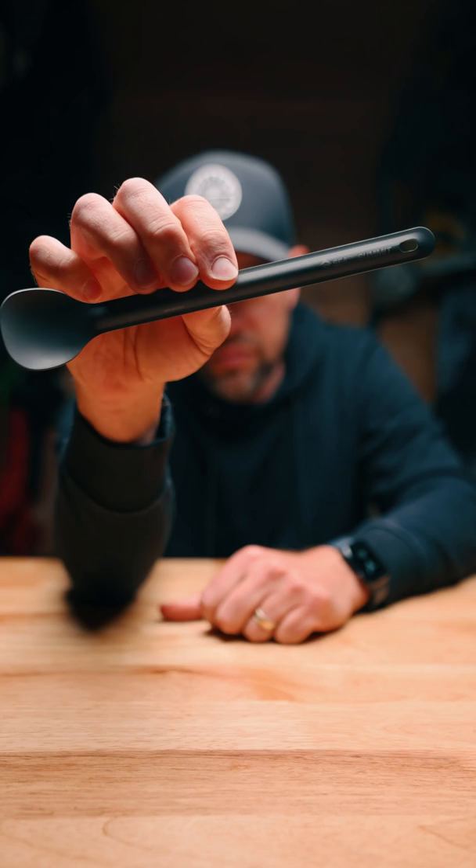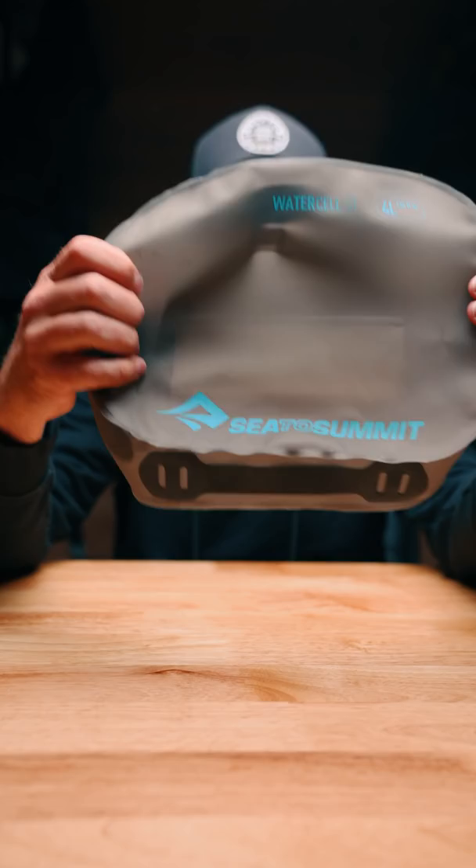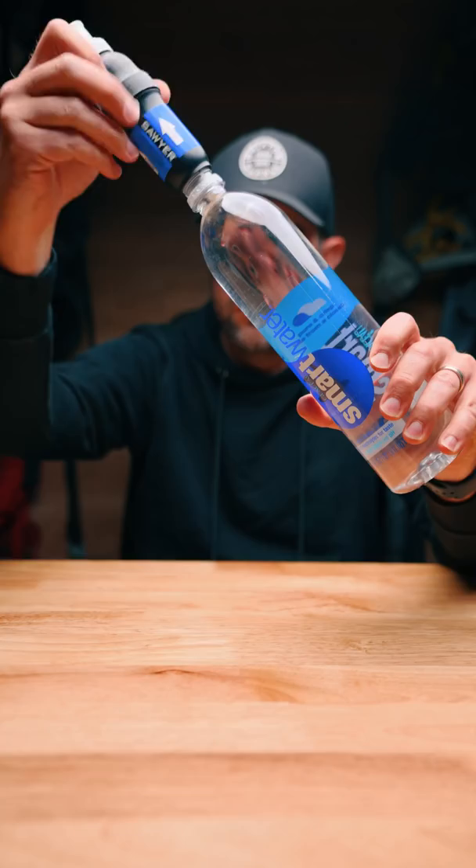Or how about this $10 ultralight titanium spoon? But I have this one left over from my chocolate malt. And this $40 water carry system — it's convenient because it collapses down. But I have plastic water bottles all over my house I can use.